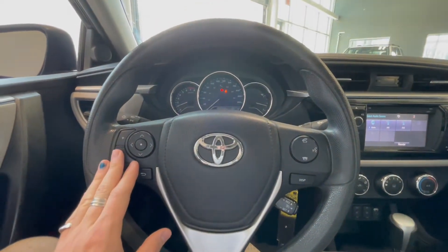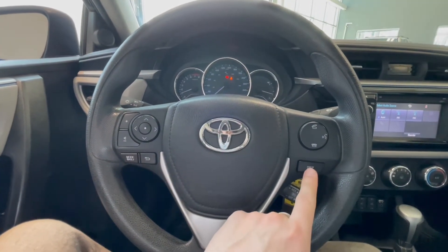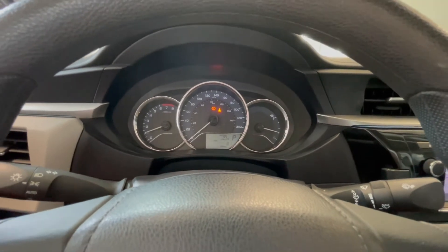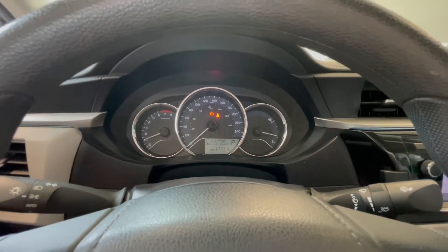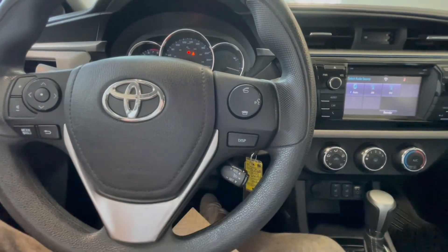On the steering wheel you have your audio controls, hands-free calling and your voice recognition along with your display button, which allows you to cycle through your multi-information display where you can also see this Corolla has 117,716 kilometers on it. Now behind the steering wheel you have your cruise control as well.